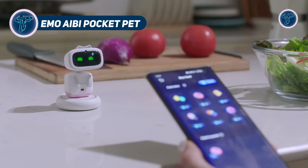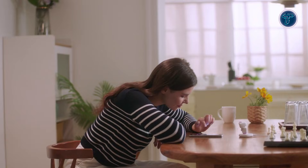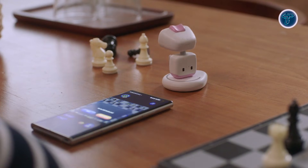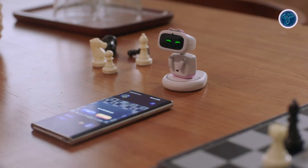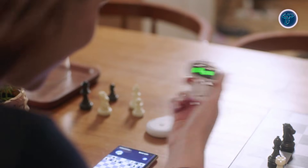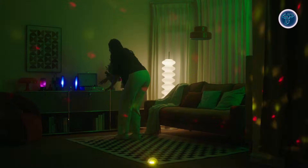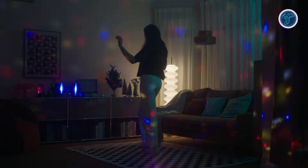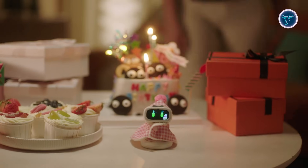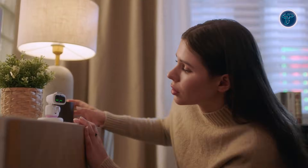The Emo AB Pocket Pet is a compact AI companion robot designed to bring personality, interaction, and smart responses into a pocket-sized form. Built for everyday companionship, it uses voice recognition, facial tracking, and animated expressions to react naturally to people and surroundings. Its tiny body is packed with sensors and an AI-powered camera, allowing it to recognize faces, respond to voice commands, and display emotions through expressive digital eyes. Designed to sit on desks or travel with you, AB turns simple moments into interactive experiences.